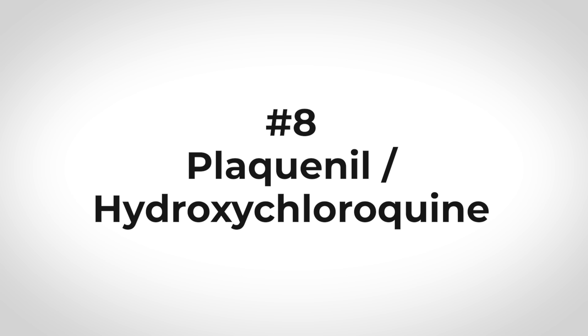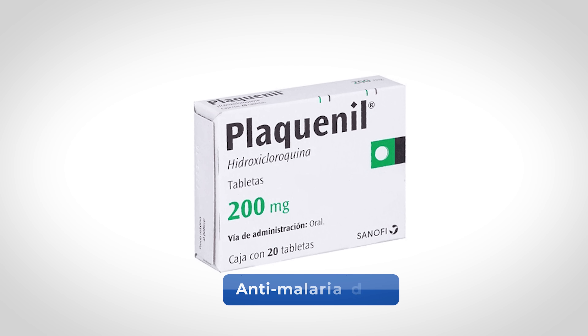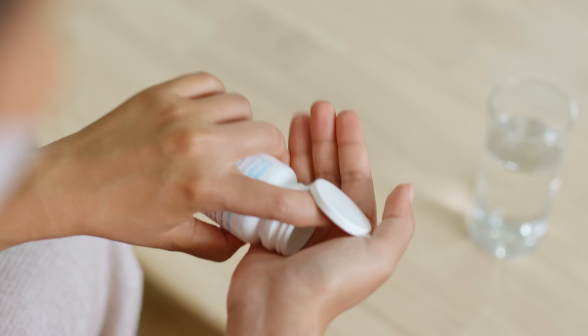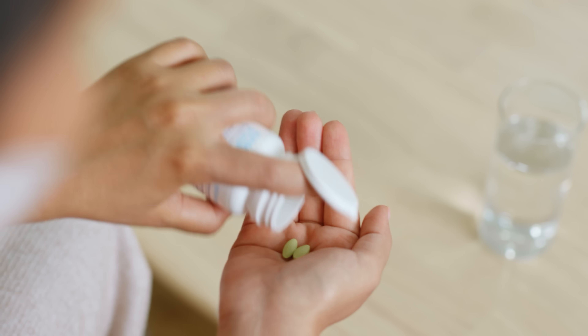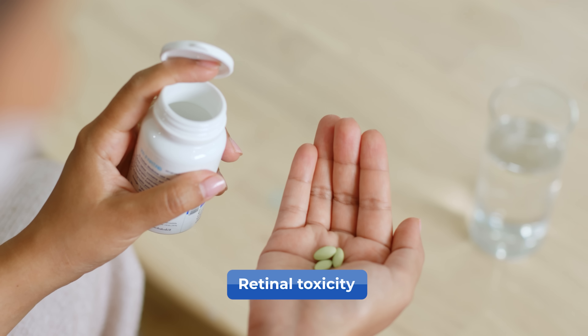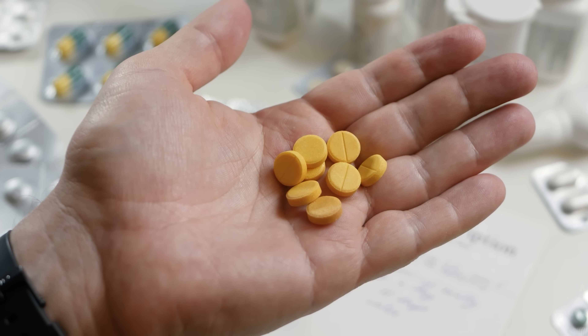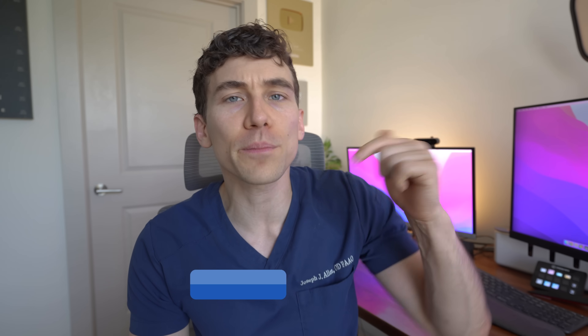Number eight is Plaquenil or hydroxychloroquine. This is often prescribed as not only an anti-malaria drug but also for lupus and commonly for people with arthritis. This medication, when taken in high doses for a long period of time, means the cumulative dose puts you at risk of a retinal toxicity, which can be pretty serious and irreversible if it ever hits that stage. Thankfully, the risk is only about 1% when people have taken it consistently for about five years, but it's still pretty serious and eye doctors need to follow and watch for this. I've done a deeper dive on this medication in a previous video, and I'll put a link to that in the description.